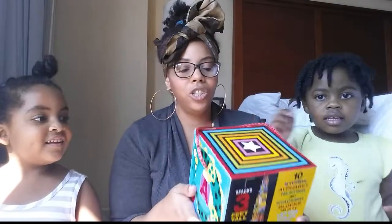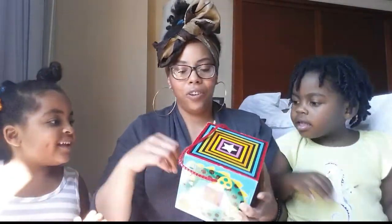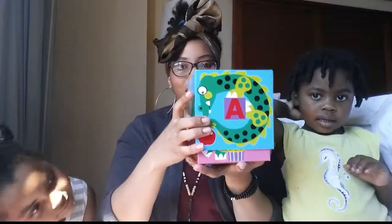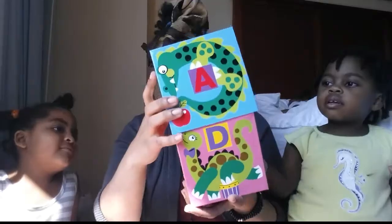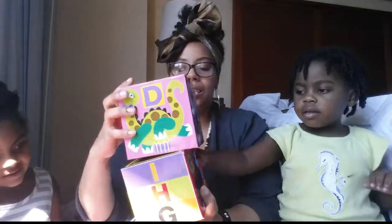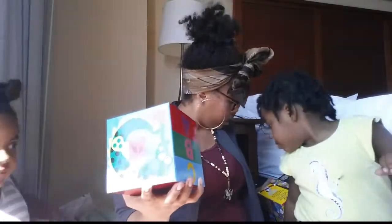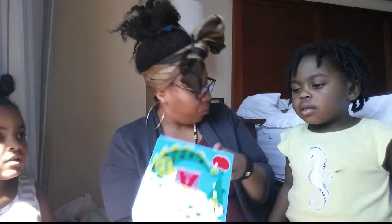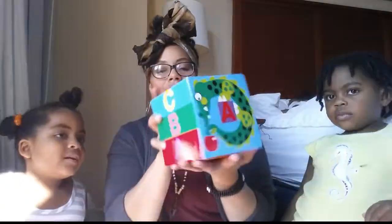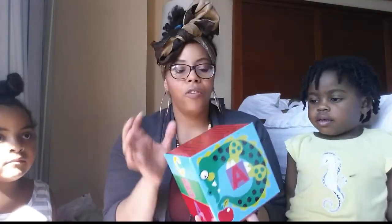I ended up picking out two Melissa and Doug products and the first one I got were these blocks. I watched It's Judy Time and I think JB had them — only hers were like princess blocks. They basically go from big to smallest and you just stack them up and knock them down. My kids are really into stacking things and making towers so I thought they would really like that. There are 10 blocks and it was $11.99.